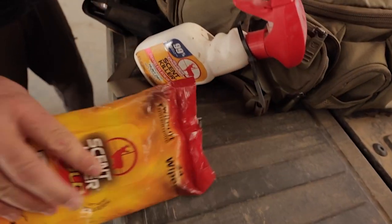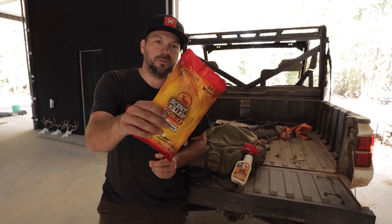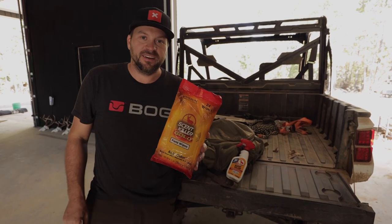These things always stay in my pack. There are 24 of them that come in a package, and like I said, I never go to the field without them. Check them out — the Scent Killer Gold Field Wipes by Wildlife Research Center.